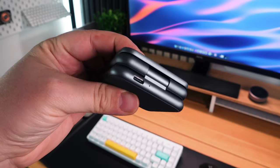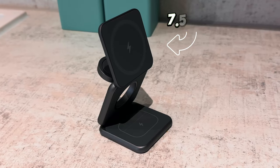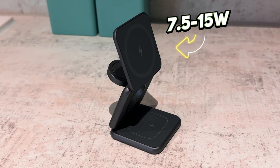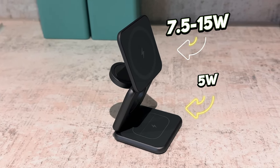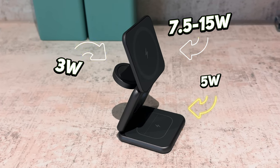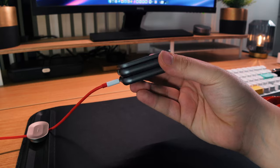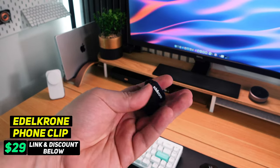It takes USB-C input in the back, which is great to see because I hate when something new comes out and has micro USB. In terms of charging, you get up to 15 watts on the top wireless charger — that's a max of 7.5 watts for iPhones and up to 15 watts for Android phones. You get 5 watts on the EarPods section underneath and 3 watts on the Apple Watch section behind. Weighing under 200 grams, it's the perfect charger to take on the go.